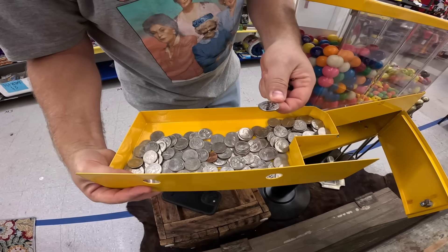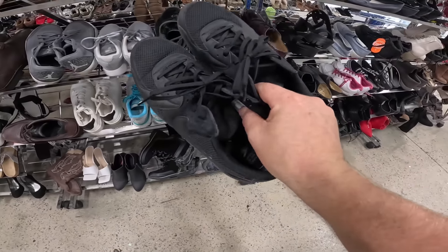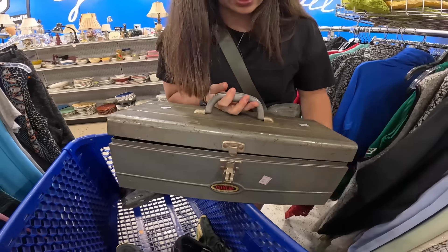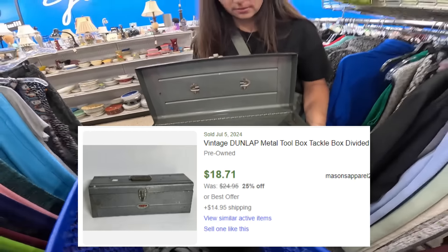We found a couple very interesting pairs of shoes — a nice pair of Nike Air Max, nothing too crazy but $6.50, we'll probably grab those. There's a pair of Jordans — 'Something Flight Plate,' never heard of those, but we'll probably grab them. There are also some UFO sandals — that's three good pairs of shoes. Haley's got this really cool Dunlap toolbox for $6, maybe a little much, but it doesn't have any shelves inside. We might throw it in the booth for like $20 and see if that works.